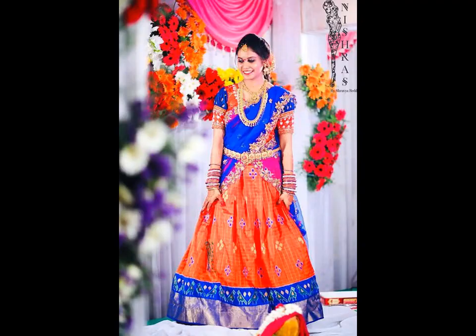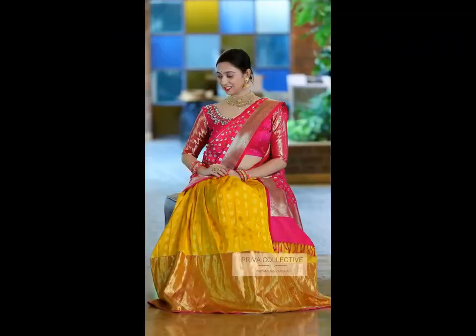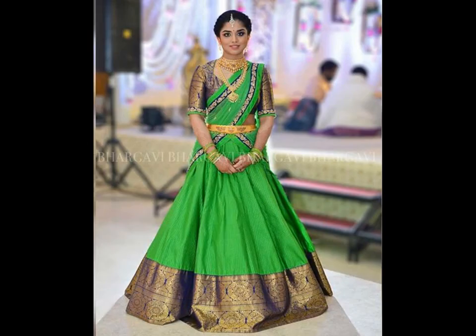Traditional Pattu half-sarees look even more stunning when the wearer accessorizes with complete jewellery from head to toe. Temple jewellery looks amazing with this traditional South Indian saree. Vadiyanam also adds to the beauty of the half-saree.